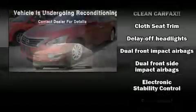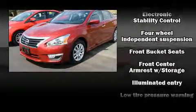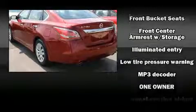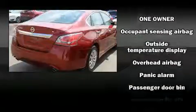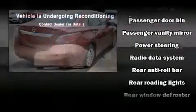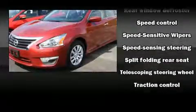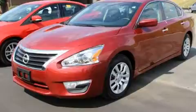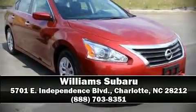Nissan ensures the safety and security of its passengers with equipment such as dual front impact airbags with occupant sensing, head curtain airbags, traction control, brake assist, a security system, and four-wheel disc brakes with ABS and electronic stability control. Supplementing these mechanical systems, you'll maintain precise command of the roadway. Please don't hesitate to give us a call.